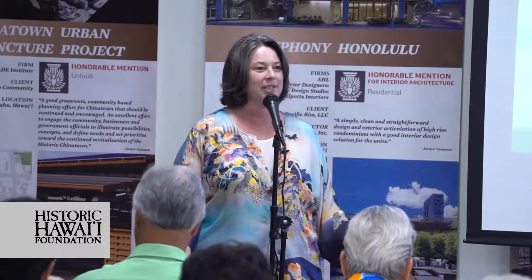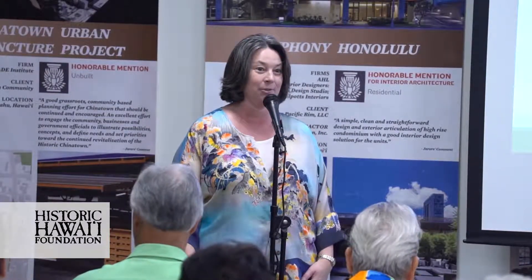It is because of our members and all of our supporters that we've been around for 44 years. Our mission is to help preserve the places that tell Hawaii's stories.